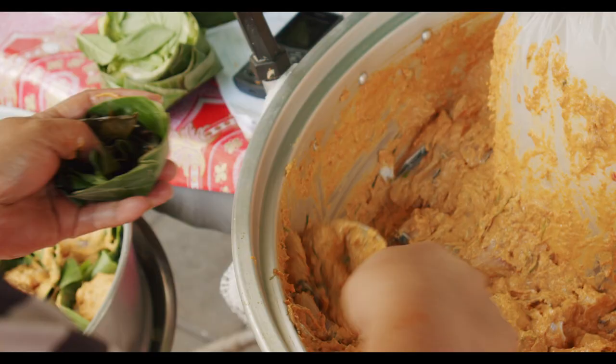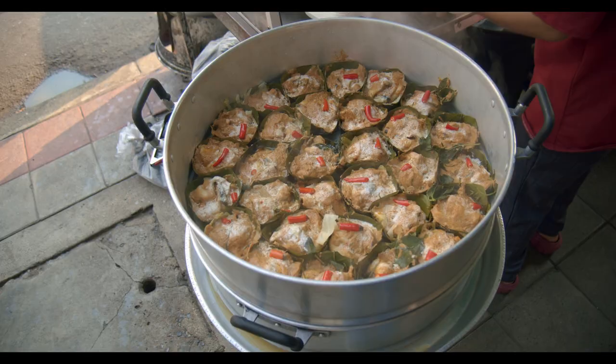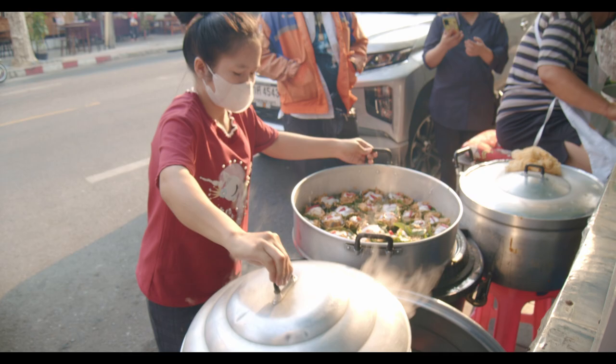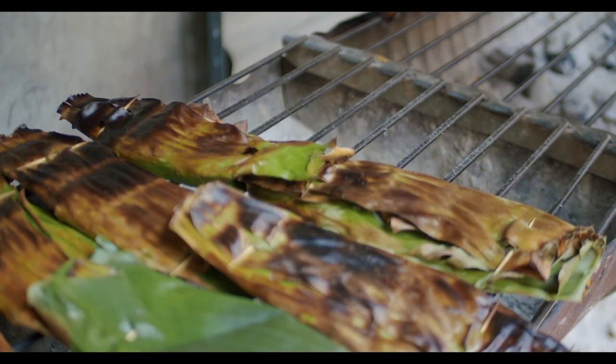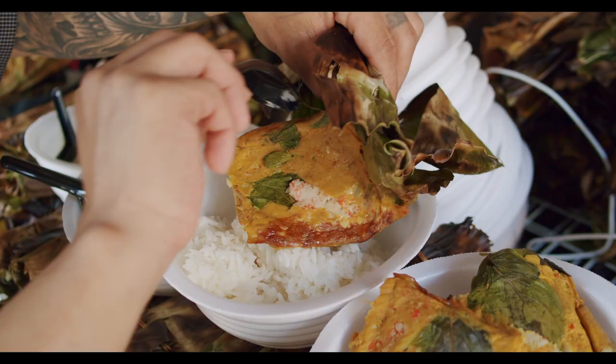This is actually a curry. In fact, an incredibly rich red curry packed with lemongrass and turmeric and coconut and with egg too. This isn't a soup, it's like a mousse or a soufflé. It can be steamed or grilled, made with fish or pork or even horseshoe crab eggs. It's one of the best things I've ever eaten.